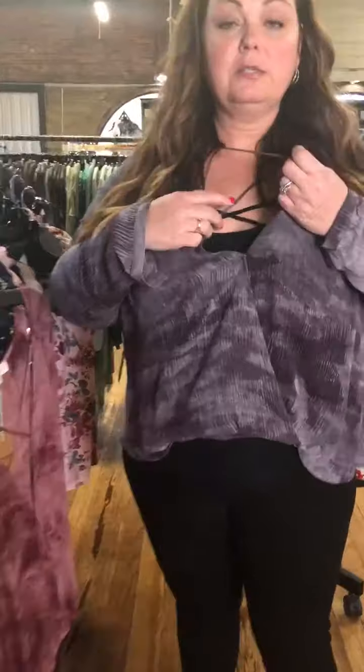I am wearing — this is my own obviously — the black crisscross camisole. But the shirt also has crisscrosses, so there's a lot of crisscrossing going on here. It's really cute, and it kind of worked out that I had crisscrosses on too. But you can also just wear a plain camisole underneath.